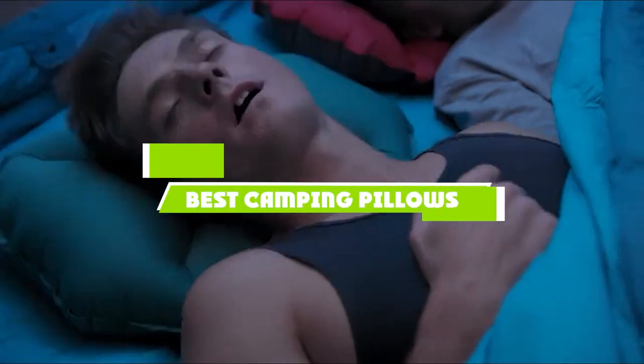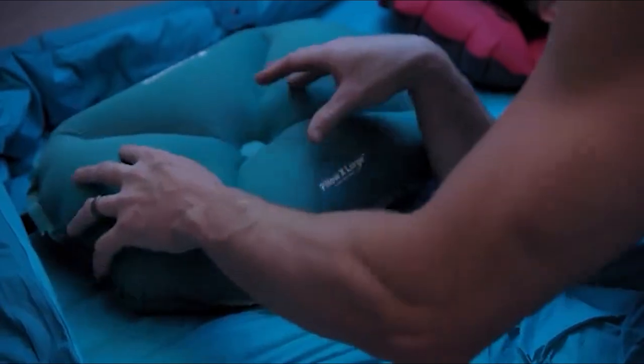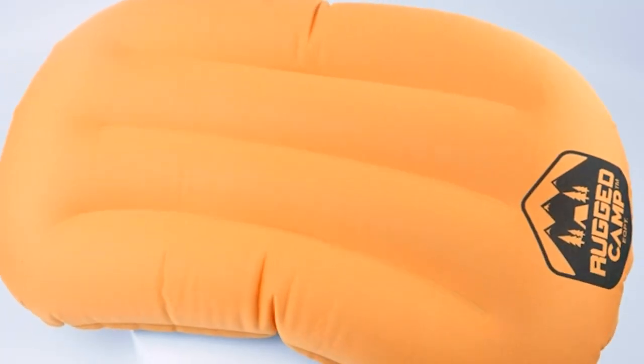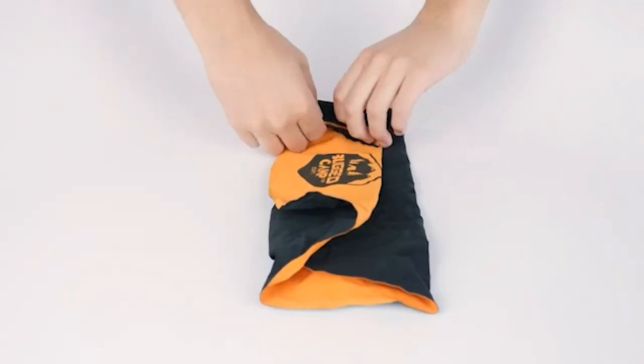If you're looking for the best camping pillows this year, you are at the right place. In this video, we're going to show you the best camping pillows available on Amazon today. We reviewed literally dozens of products, and we made this list based on a number of factors including the features of the product, value for the money, and the reputation of the manufacturer.